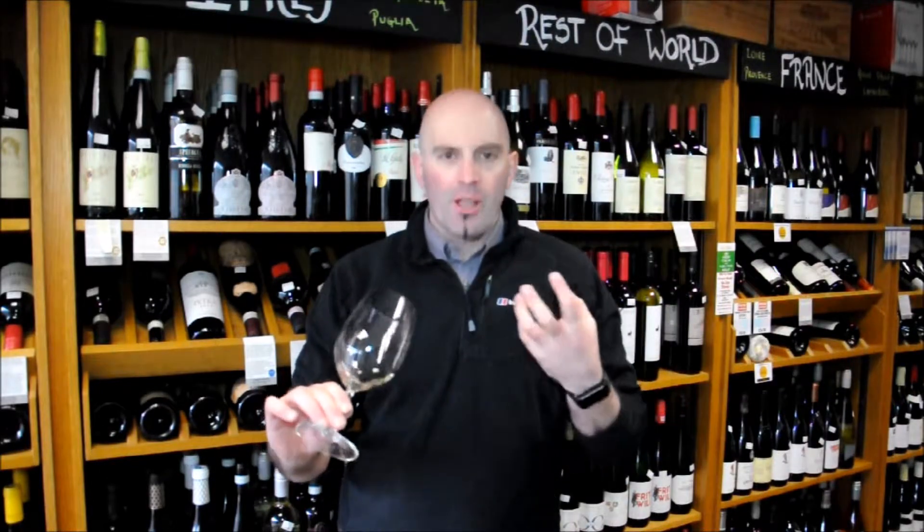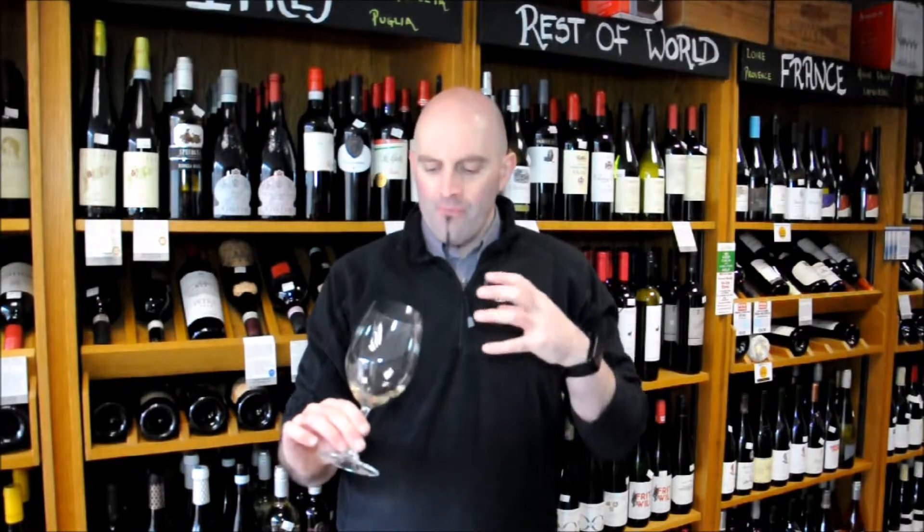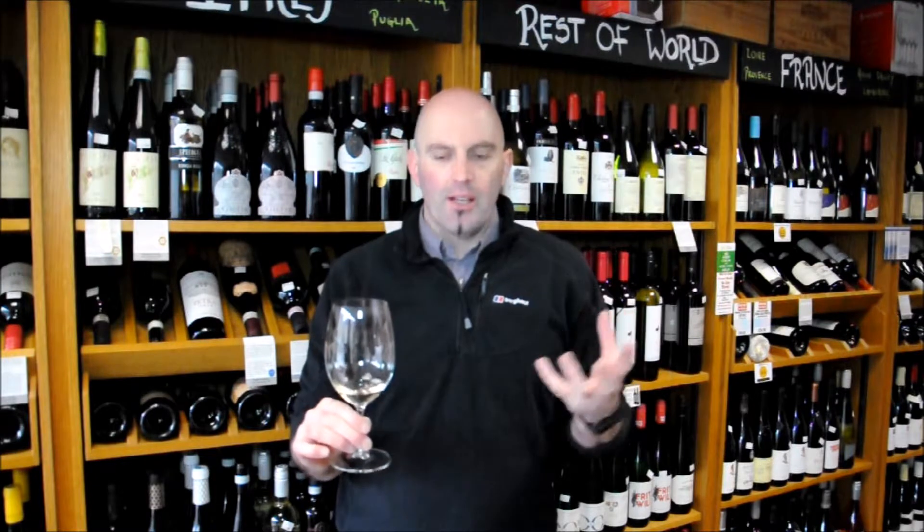Medium to lightly bodied. Lots of fresh lemony citrus fruit flavours. Nice crisp acids. It's simple, cleans out well — it does what it says on the tin.